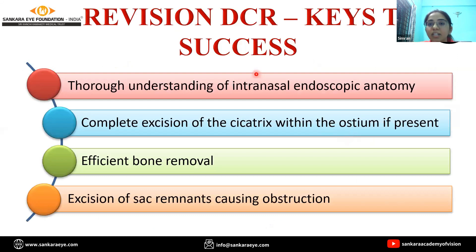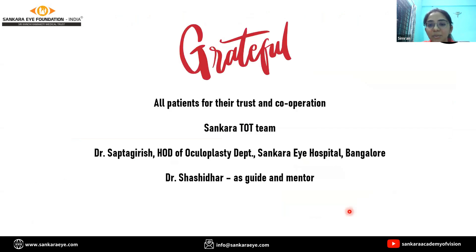To conclude, the steps to a successful DCR surgery would include: first, proper understanding of the anatomy; complete excision of the fibrotic tissue within the ostium; efficient bone removal; and excision of sac remnants that can cause obstruction, as in sump syndrome. Thank you.